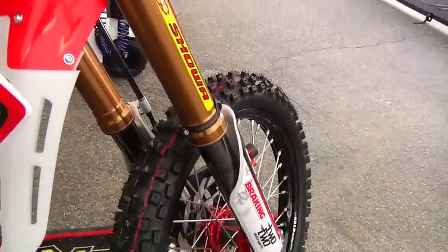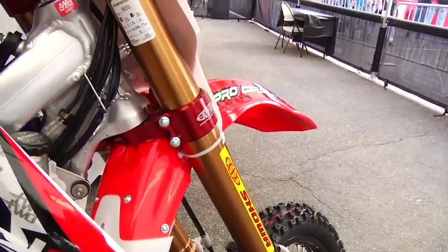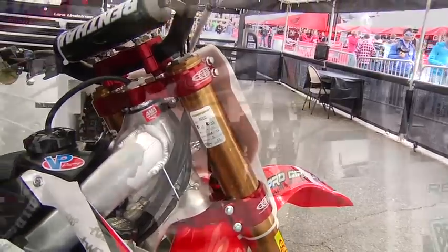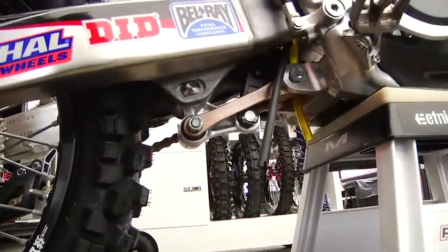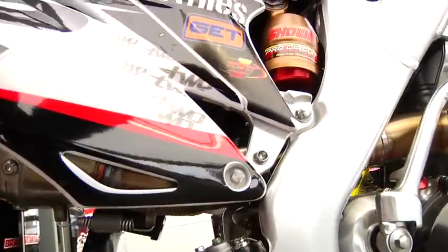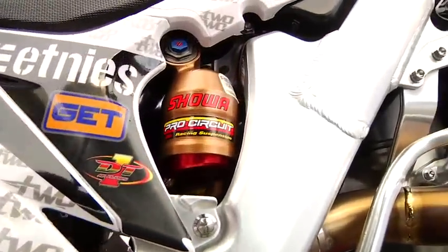The suspension is Showa. Showa is actually one of our sponsors, and it's kind of like a kit but there's probably some things the general public can't buy, like the Villa shock body. He likes the suspension to be relatively stiff but still compliant.